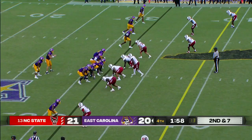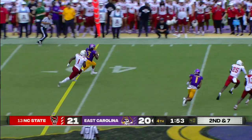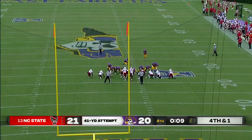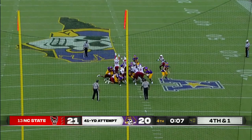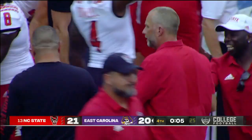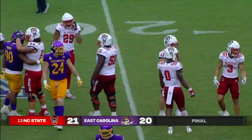ECU out of timeouts. Ehlers on the drag — he's got Mitchell. He can fly — Mitchell down the sideline, out of bounds. ECU in field goal range, and this for the lead and possibly the win. Daffer — no good! He pushed it! NC State survives it, 21-20.